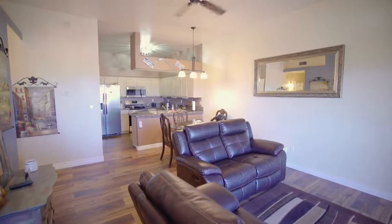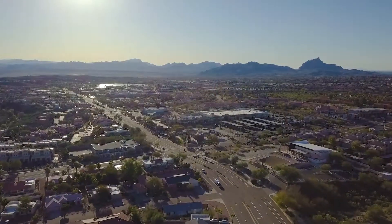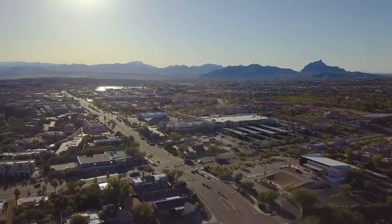But what I really want to focus on today is that view. It is one of the few available units in here that comes with mountain views. Most of the homes in here, they sit down in the valley, and you don't wake up to that breathtaking view every day.